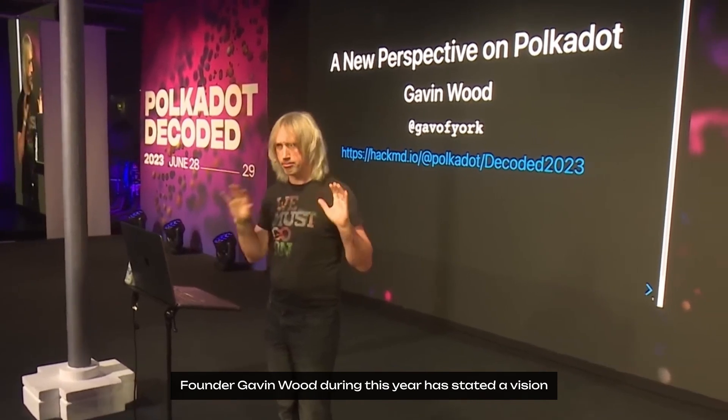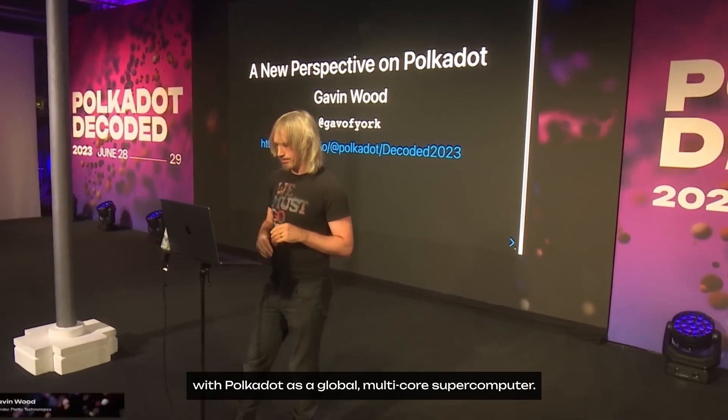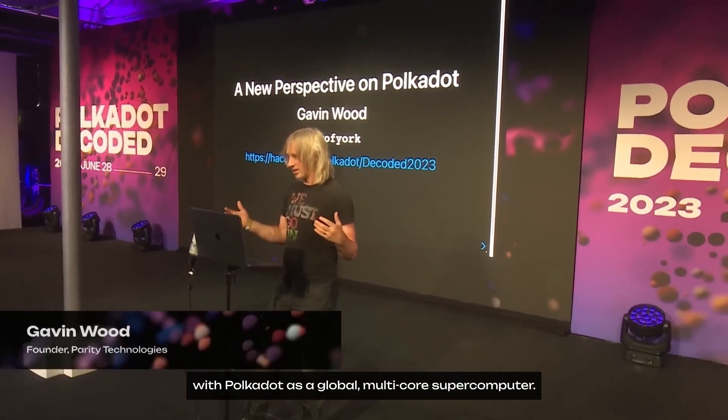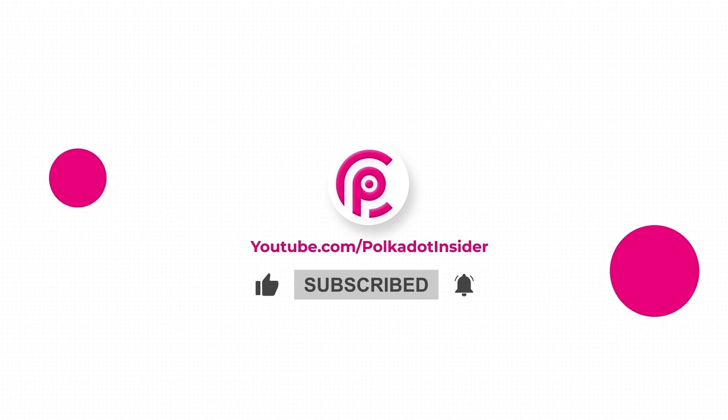Founder Gavin Wood has stated a vision for an ecosystem extending beyond parachains, with Polkadot as a global multi-core supercomputer. Like and subscribe to learn more on Polkadot Insider.